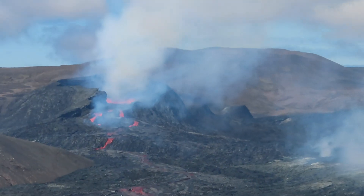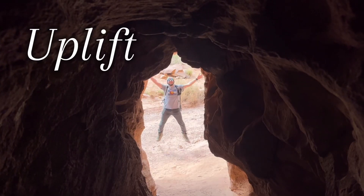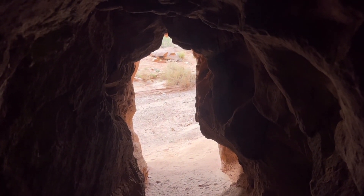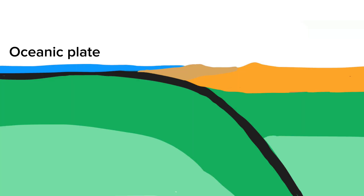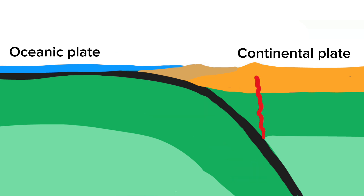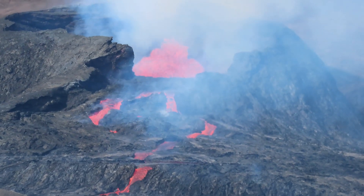Nothing of tectonic significance happened until the Colorado Plateau slowly started to uplift. Approximately 35 to 75 million years ago, oceanic plates subducted underneath the North American continental plate. When an oceanic plate converges with a continental plate, the oceanic plate will subduct because it is more dense. The subducted plate eventually melts partially as it descends into the earth. This partial melting leads to rising magma plumes, causing uplift in the crust and eventually the development of volcanoes. This type of plate boundary movement typically gives rise to large earthquakes and volcanic activity.